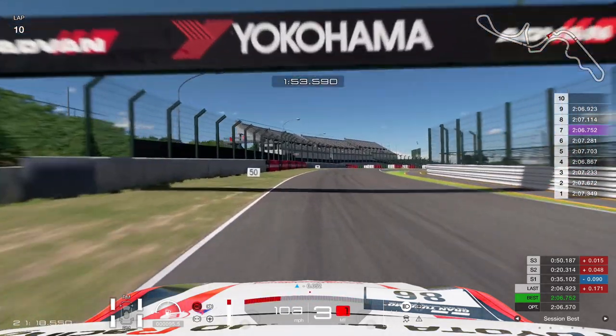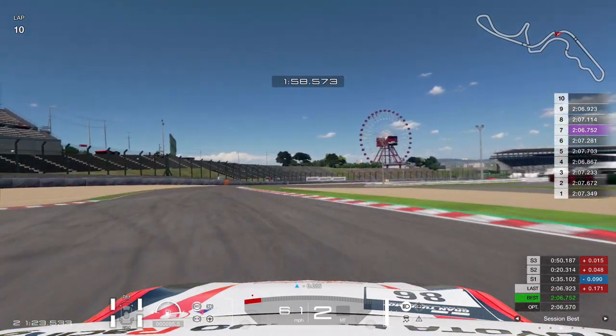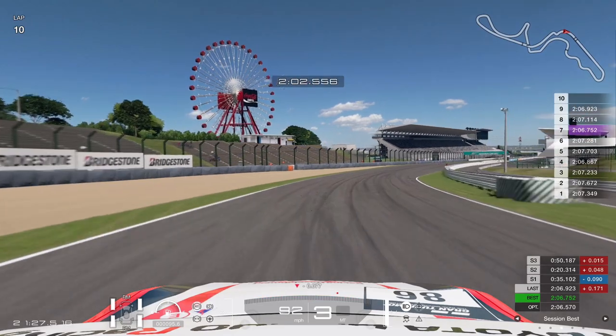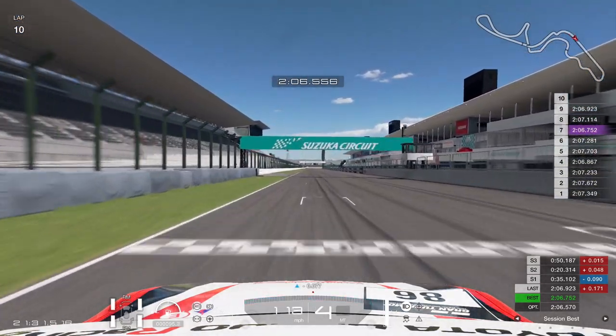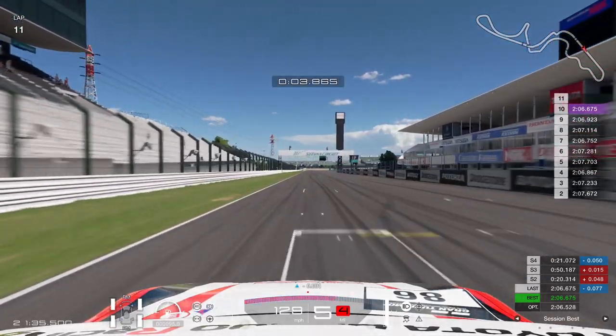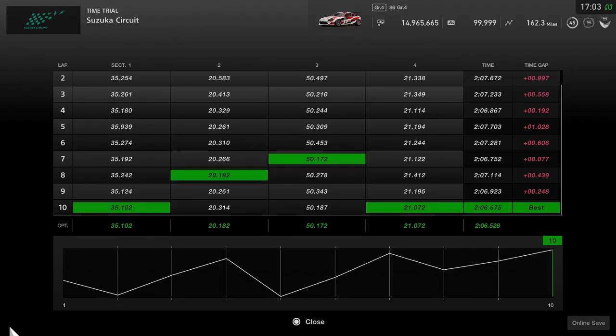Heading towards the braking zone — in this braking zone, when you start to turn, you'll feel the rear rotate a tiny bit, nothing major. Head towards the line — our optimum is down at a 2:06.570, and as we hit the line it goes down further to a 2:06.528. That is our optimum time.